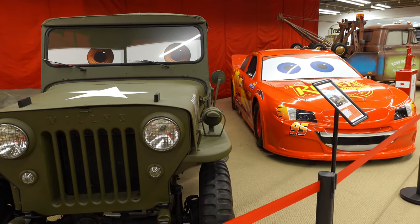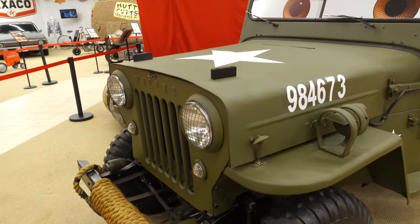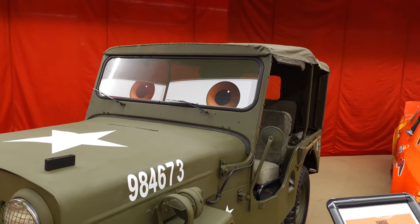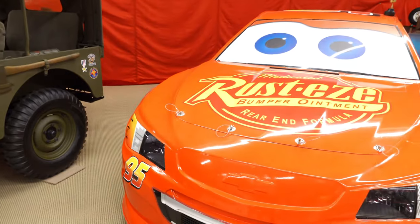Check him out — he's a Willis military jeep that proudly served in World War II and received the Grille badge of true metal for towing a tank to safety in the Battle of the Bulge. He now lives in Radiator Springs and runs Sarge's Surplus Hut, where he sells military surplus and his own motherhood survival kit.